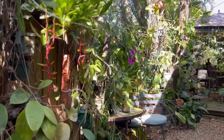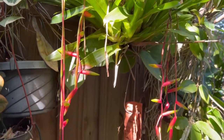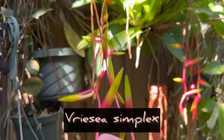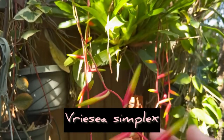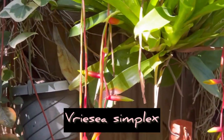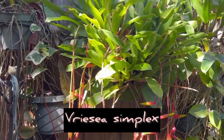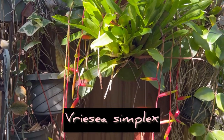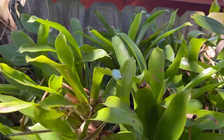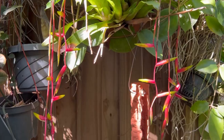This is my weirdo bromeliad. This is a Vise Simplex. It puts out these really long pendular-looking flower spikes. Usually a bromeliad's spikes are upright, but this one has them hanging like this, which makes it quite a beautiful specimen. I'm assuming they naturally grow on trees and the flowers hang like that. It's not a very fancy bromeliad foliage-wise, but the flowers are definitely outstanding and they last a long time.